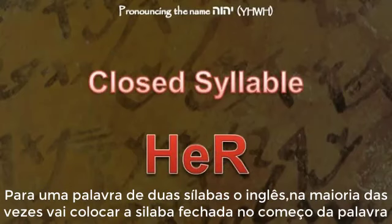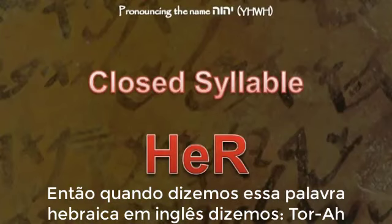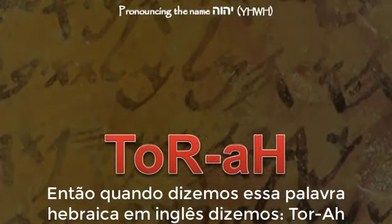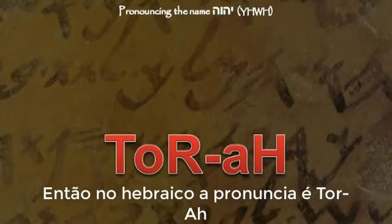For a two-syllable word, English will usually place a closed syllable at the beginning of a word whenever possible, and an open syllable at the end. So when we say this Hebrew word in English, we usually say Tor-ah. But in Hebrew, the closed syllable comes at the end, so in Hebrew this is pronounced Tor-ah.